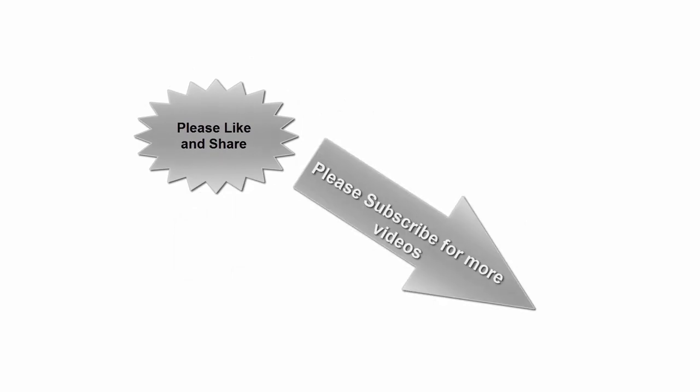Subscribe for more videos. Thanks for watching.